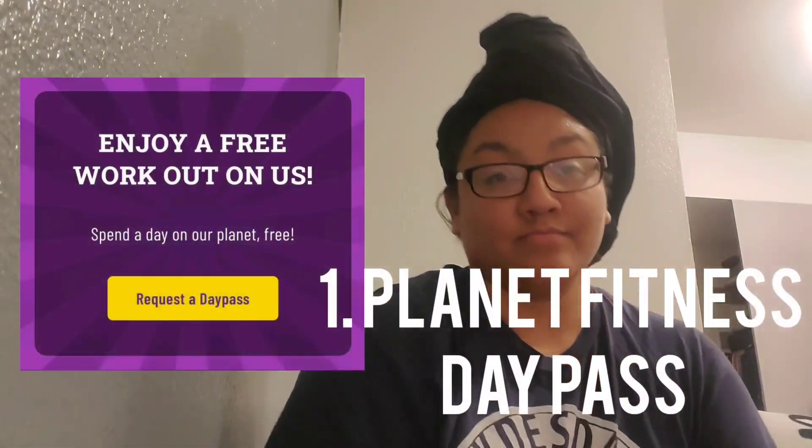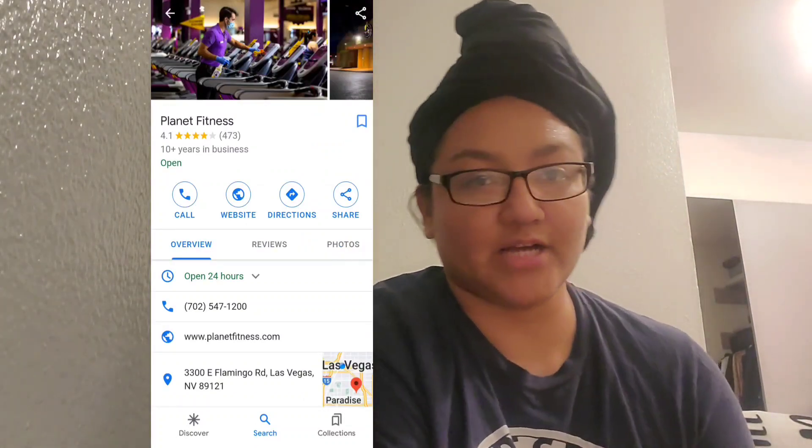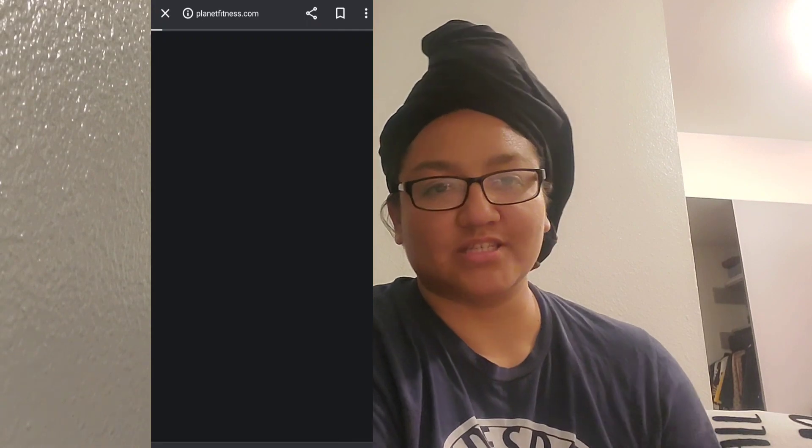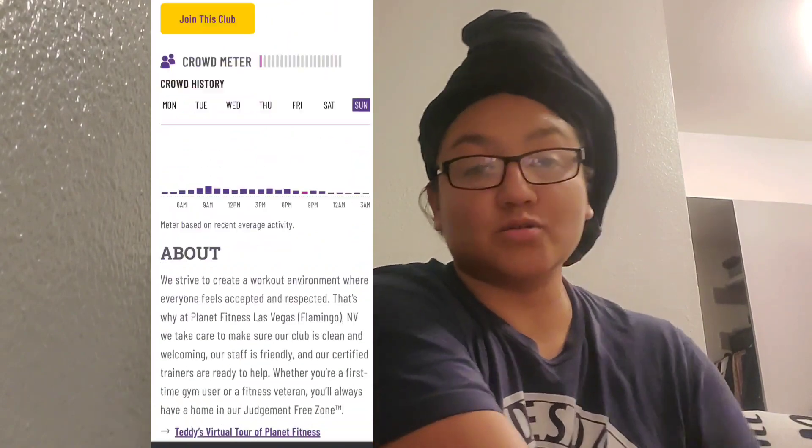Way number one of how I got to shower for free while living in my car — I have a whole video about this, so go check that out. Before I got a gym membership at Planet Fitness, I was able to shower for free by getting a day pass. It's pretty simple: go to the Planet Fitness website, click on one of the actual locations, and scroll down to where it says 'Request a Day Pass.'